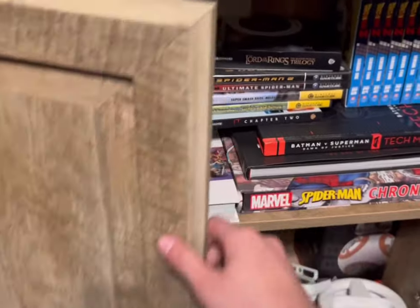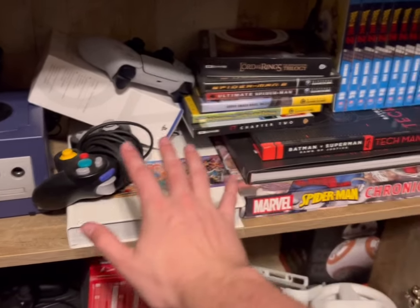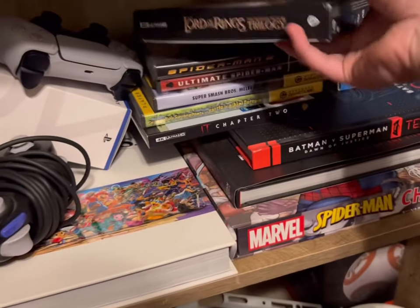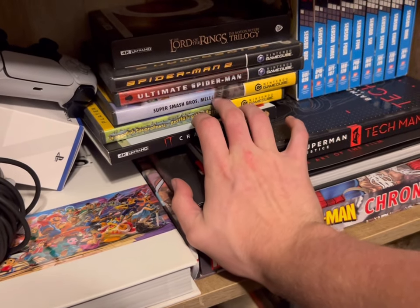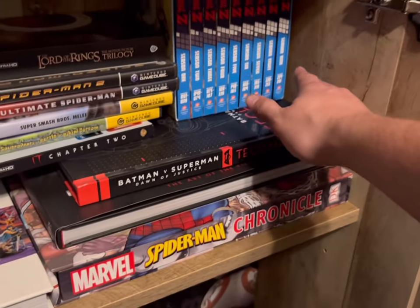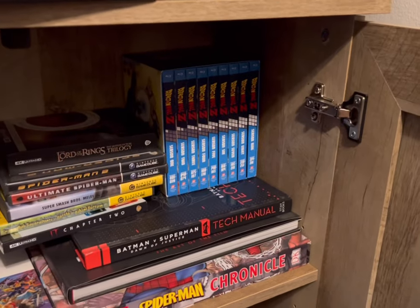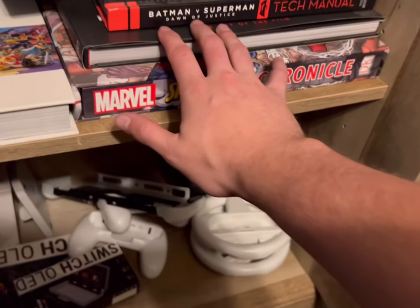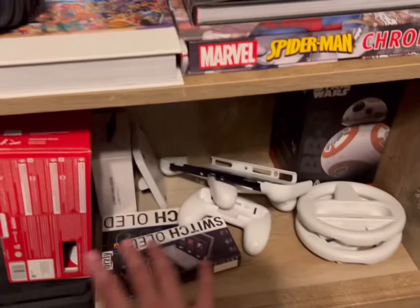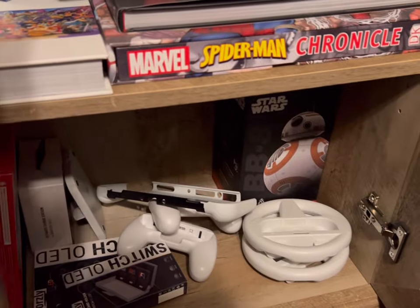Let's get under here — I have a thing of cereal because you always get hungry. In here I got the GameCube and all its accessories, an extra PlayStation 5 controller, the Lord of the Rings trilogy in 4K, Spider-Man 2, Ultimate Spider-Man, Super Smash Brothers and other GameCube stuff. I have all of the Dragon Ball Z series on Blu-ray. Also some Batman v Superman stuff, Spider-Man accessories, old PS5 accessories, and the BB-8 droid from 2015 when The Force Awakens came out.